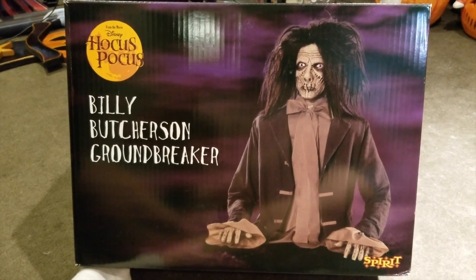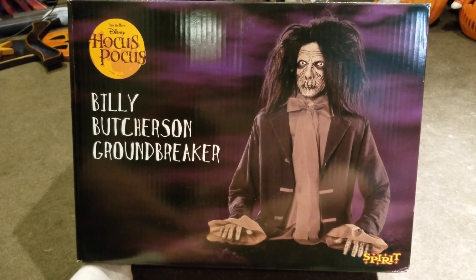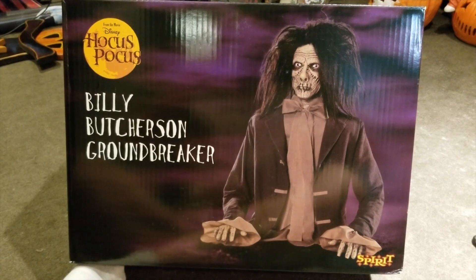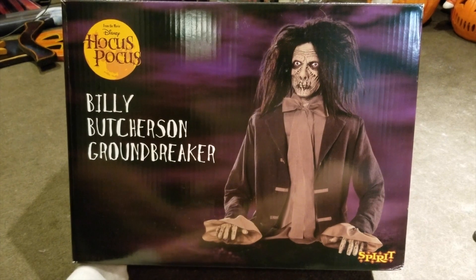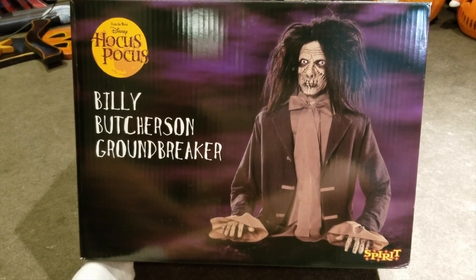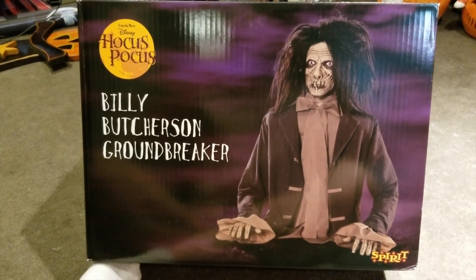Hey guys, welcome back to Pop Culture with Pat. Got a new video for you guys today. This guy just came in the mail, so I wanted to do a video on him because he kind of popped up on the Spirit Halloween website and then disappeared fairly quickly. The only reason I was made aware of him was because I'm a member of a Halloween forum and someone had posted him on there, but for a while it was still showing as sold out, and then finally he went live not too long ago but sold out fairly quickly.